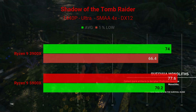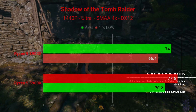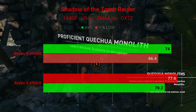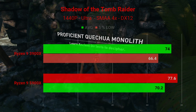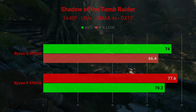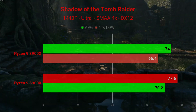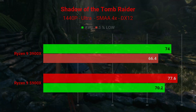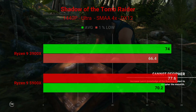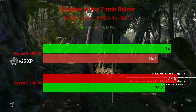At 1440P in Shadow of the Tomb Raider, again ultra settings with 4X SMAA and DirectX 12: the Ryzen 9 3900X averaged 74 FPS with 1% lows of 66.4, and the Ryzen 9 5900X had an average of 77.6 FPS with 1% lows of 70.2.